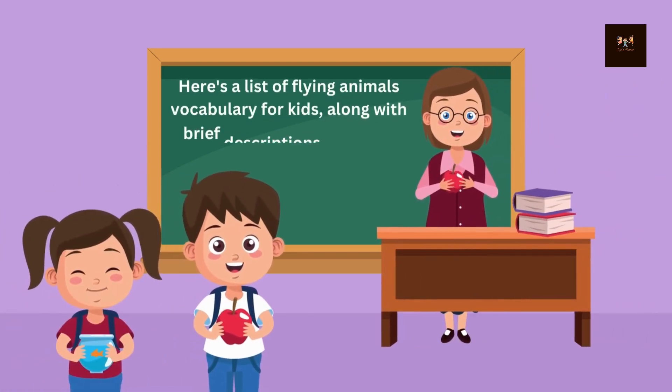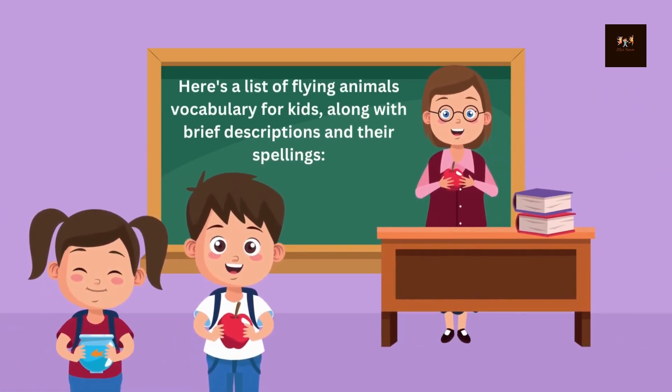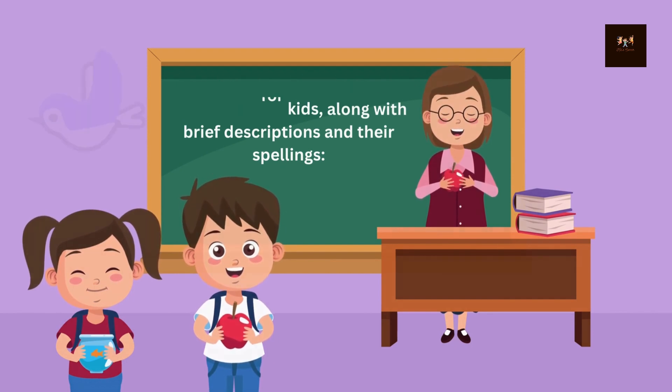Here's a list of flying animals' vocabulary for kids, along with brief descriptions and their spellings.